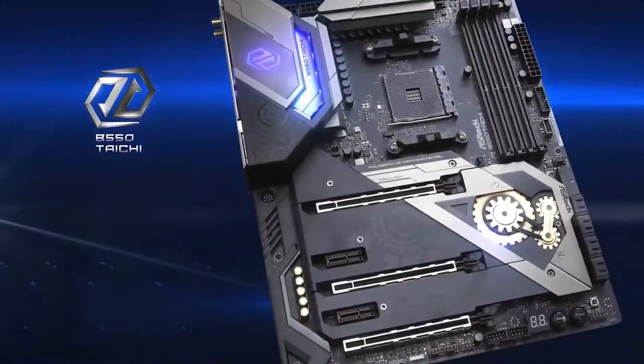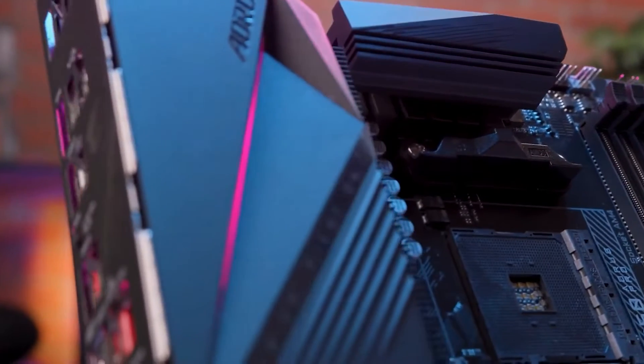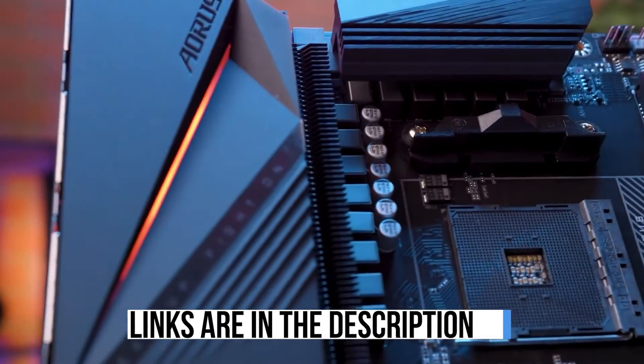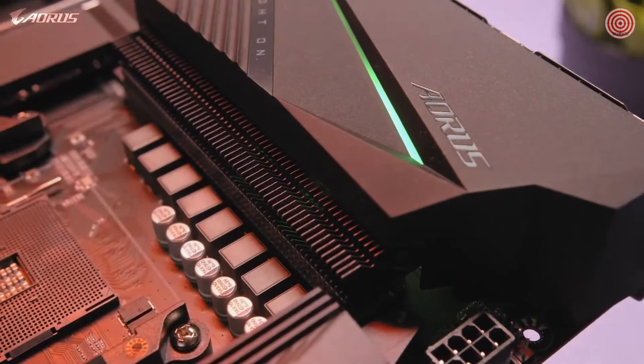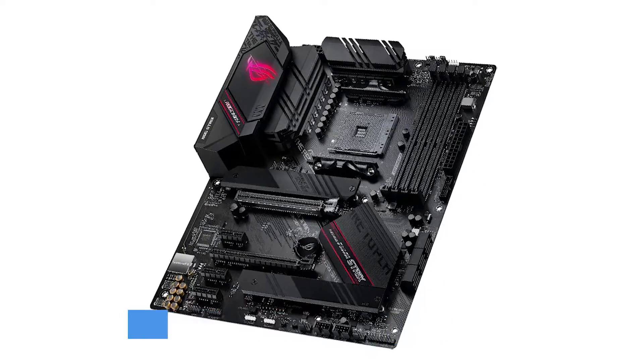To aid your decision, we've also provided essential factors to bear in mind. Links to all the motherboards mentioned in the video can be found in the description below. For an in-depth analysis and a comparison tool, visit our website at www.crediblepig.com.